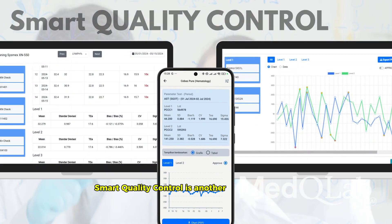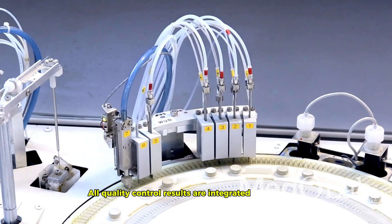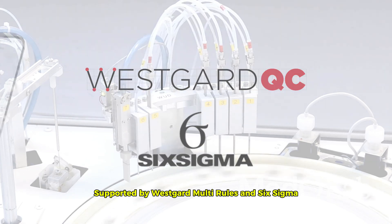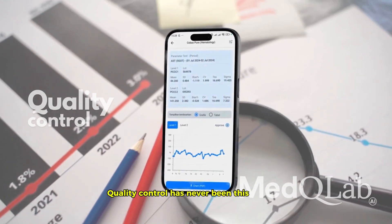Smart Quality Control is another ace up Med-Q Lab's sleeve. All quality control results are integrated into one app, supported by WestGuard MultiRules and Six Sigma. Plus, you can access it all via the mobile app. Quality Control has never been this efficient.